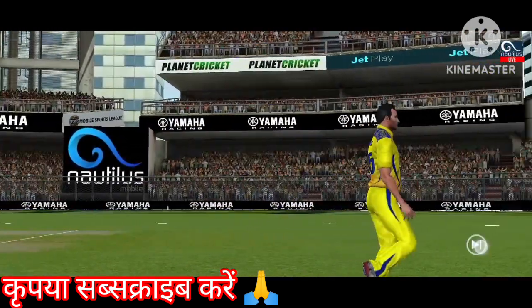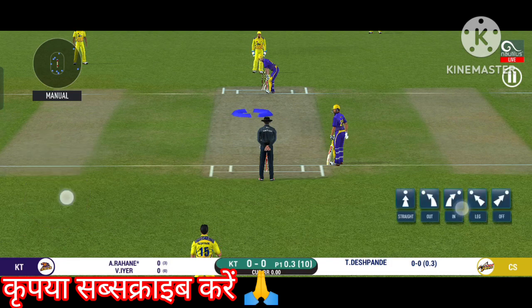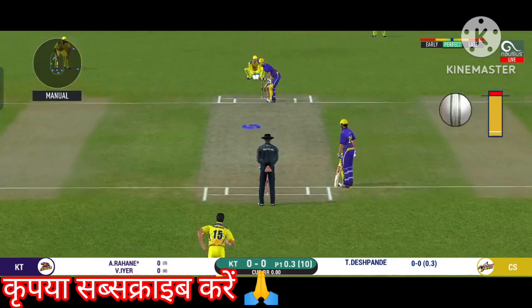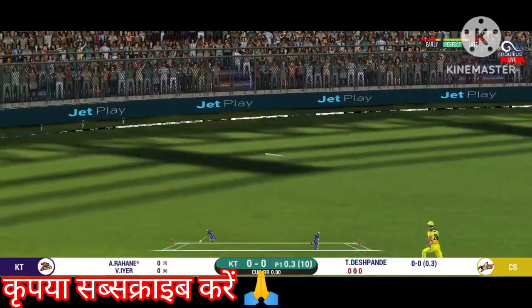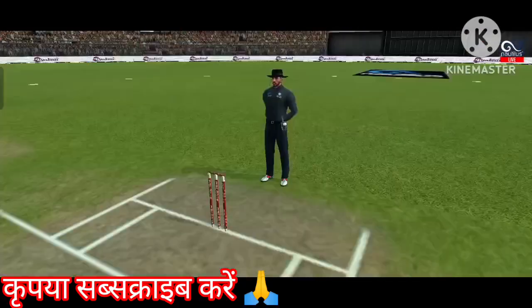Beautifully bowled and well left. There is a fielder at cover. That is in the air and in the gap as well — goes for four.